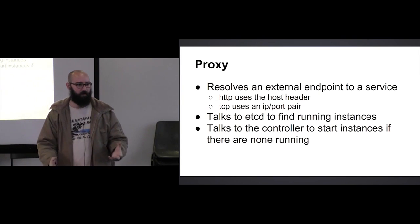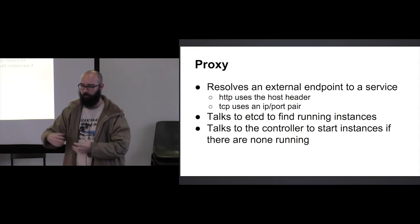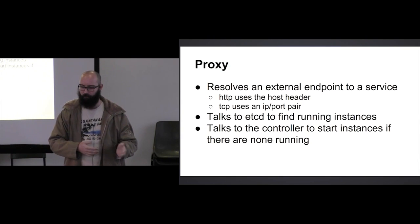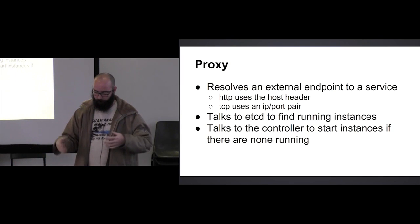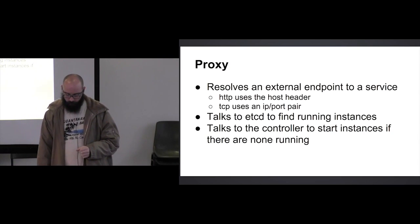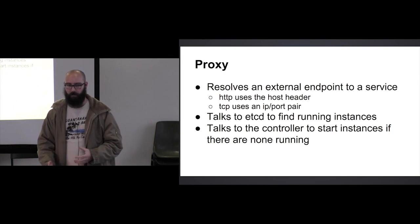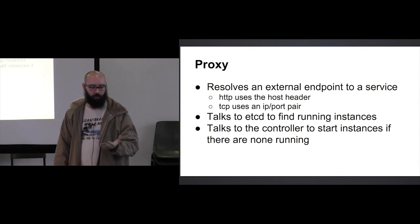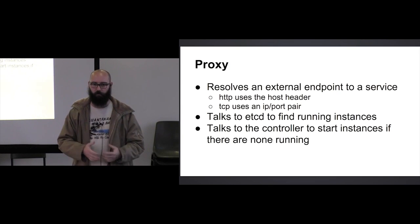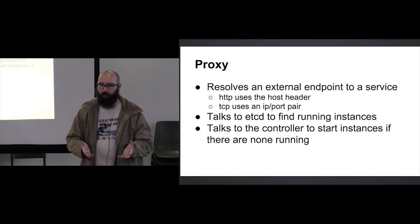The proxy talks to etcd to actually find where those services are. When a request comes in, it's already been talking to etcd and getting updates about where all services are running, so it knows where to route your request. etcd is really a central point of this thing, but not a single point of failure. If there are no instances of an application running when a request comes in, the proxy will talk to the controller and start an instance. This way applications can die periodically and save you money if you're running something that only gets used once a week — it won't be taking up resources while nobody's using it.